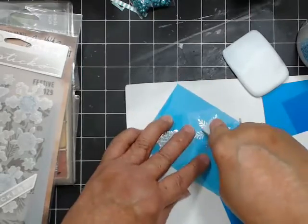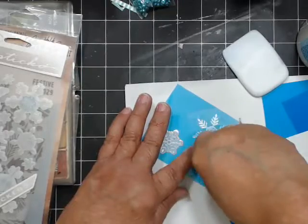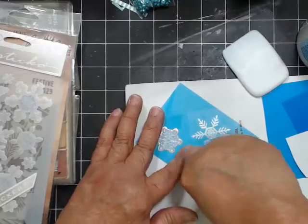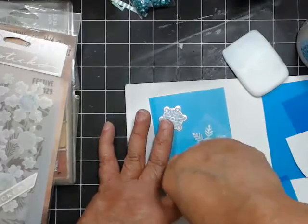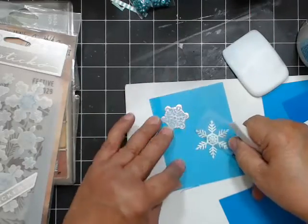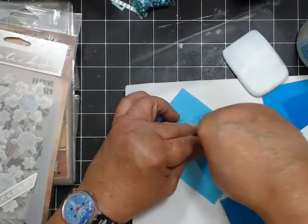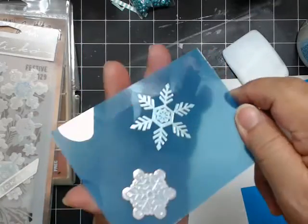These rub-ons are super old so I'm not sure they'll stick. You just have to press really hard. The ones I really like are the old Basic Gray ones — they worked really well. These are more metallic, quite different from regular rub-ons. You can tell when your rub-ons are well stuck, then lift it up little by little and see where you missed and go back over it.